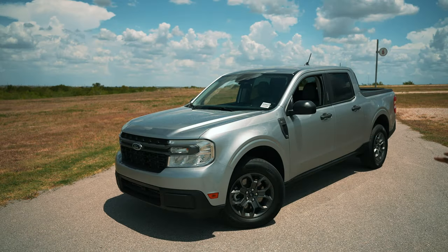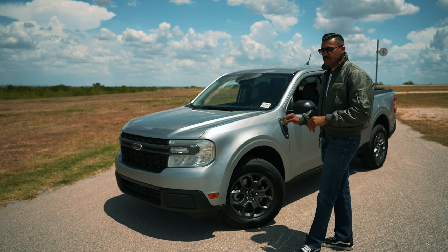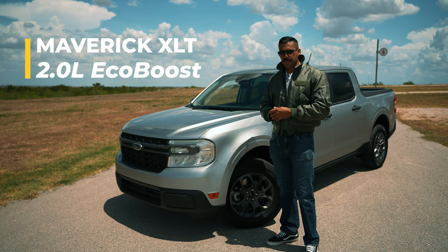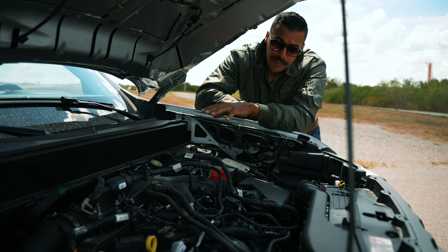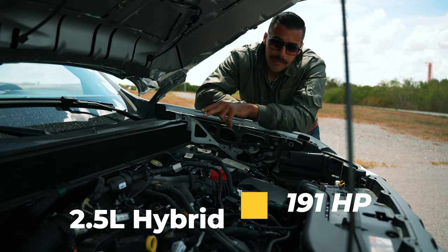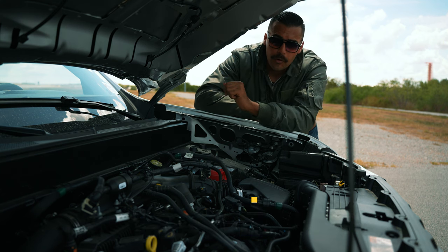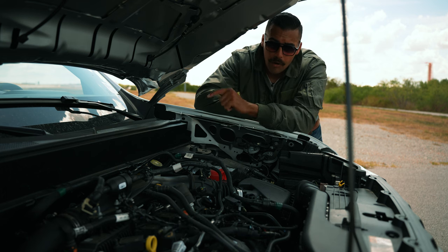Maverick comes in three trims: XL, XLT, and Lariat. Today I have an XLT trim with the 2.0 liter EcoBoost engine and front wheel drive. The two engine options include a 2.5 liter hybrid that produces 191 horsepower — that's front wheel drive only — or the 2.0 liter EcoBoost that produces 250 horsepower, available in either front wheel drive or all wheel drive. Our model today is front wheel drive.